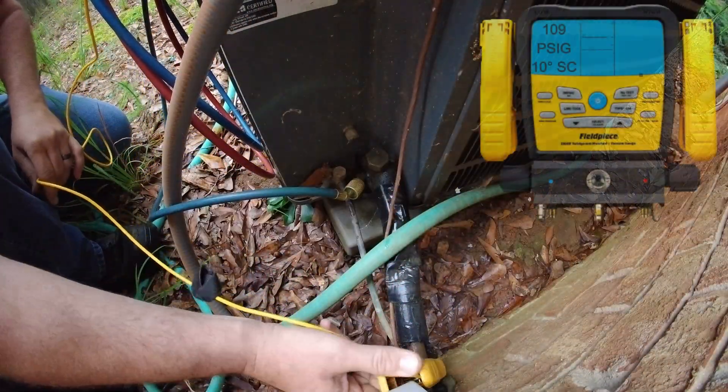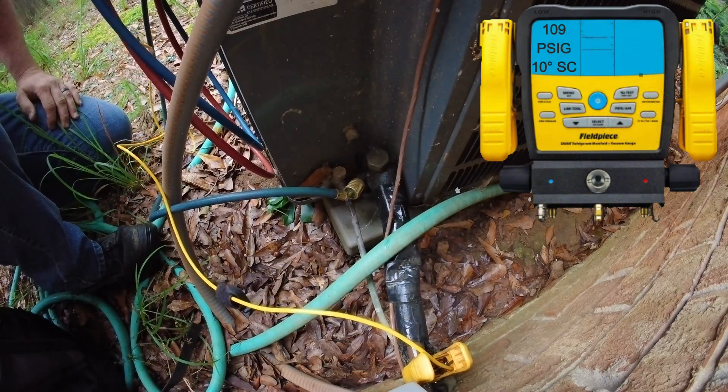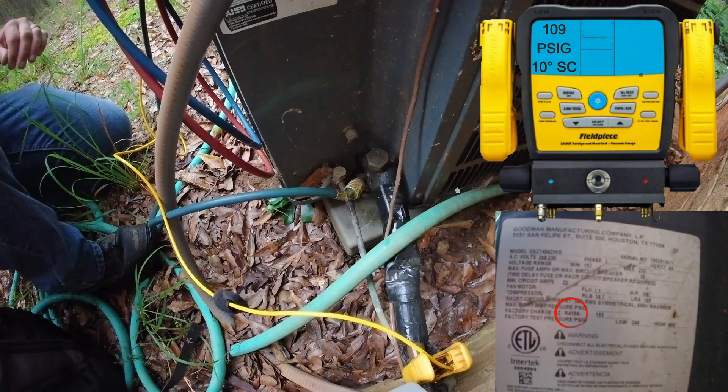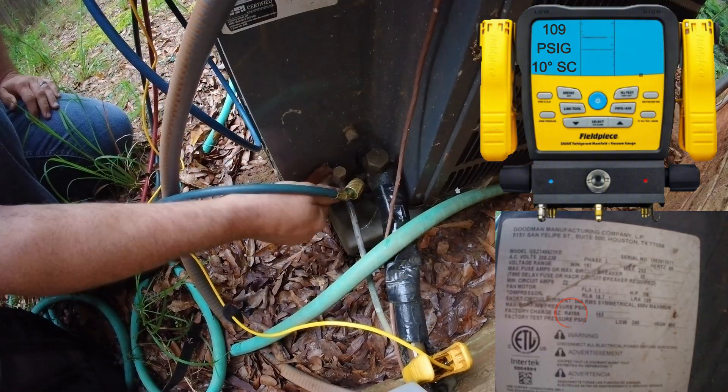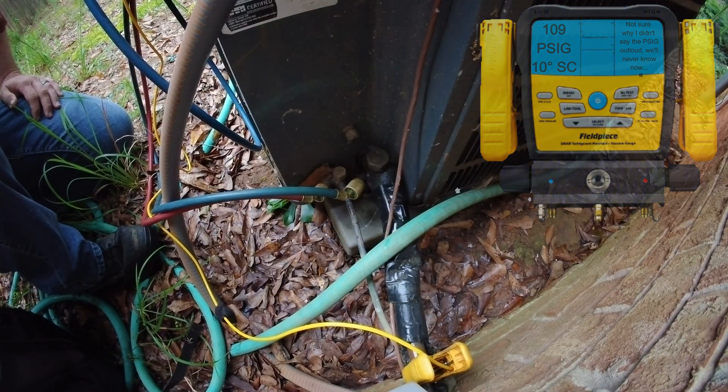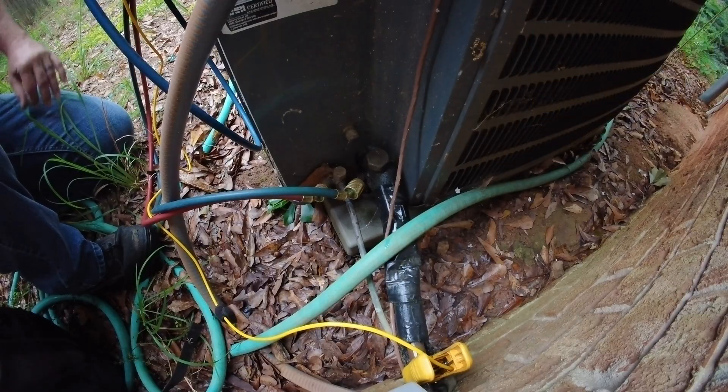We're running 109 on the suction. I believe this is a 410A system. It's not looking too out of line — essentially it is a 36-degree saturation wall. We're running about a 10-degree superheat. Inside the home at this point is about 68 degrees, and out here with all our thunderstorms we're about 68 as well. So I wouldn't find that really out of line.